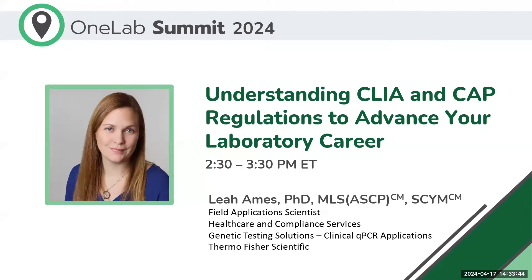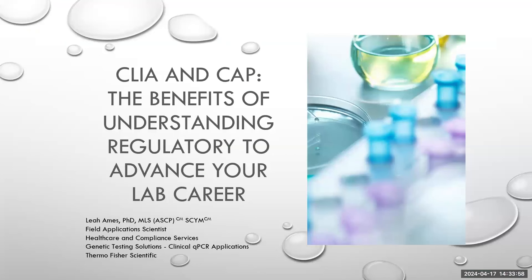Thank you, Alicia. I appreciate the opportunity to be here today. I will be addressing CLIA and CAP and go through the benefits of understanding this regulatory framework in order to advance a laboratory career. I have no conflicts of interest, and my only disclaimer is that the opinions and comments in this presentation are not a reflection of my employer, Thermo Fisher Scientific.